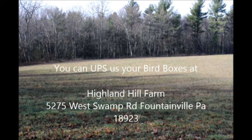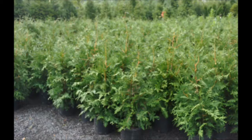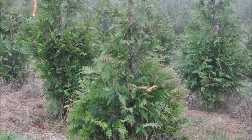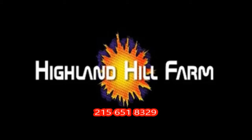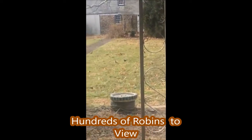We have river birches, dawn redwoods, and viburnums to give out. We grow and sell screening and buffering trees in Bucks County and you can see them here at Highland Hill Farm on Route 313 in Fountainville, PA. So if you have a non-profit that needs trees or shrubs, give us a call at 215-651-8329.